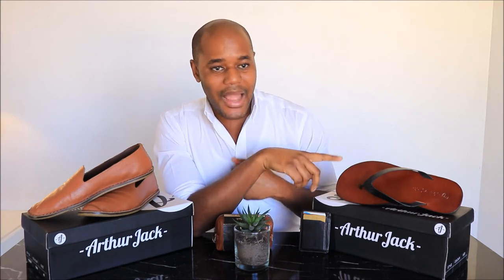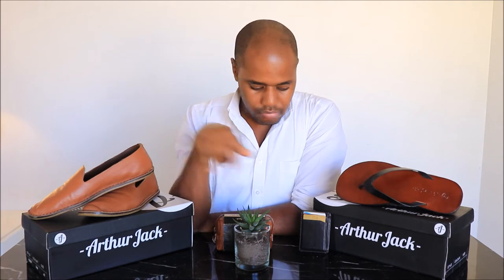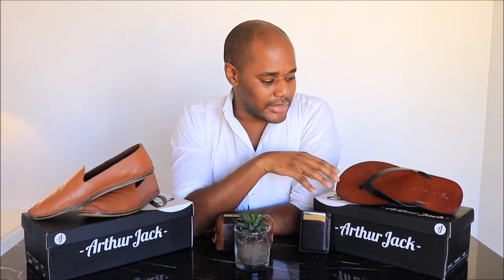Moving on — an interesting thing is that I actually haven't worn the sandal in the year and a half since I've bought these goods from Trent & Miller. The reason really is that I had intended that soon after buying the shoes and these other leather goods, I would actually record this video, but life happens, and I'm only recording it in 2019.